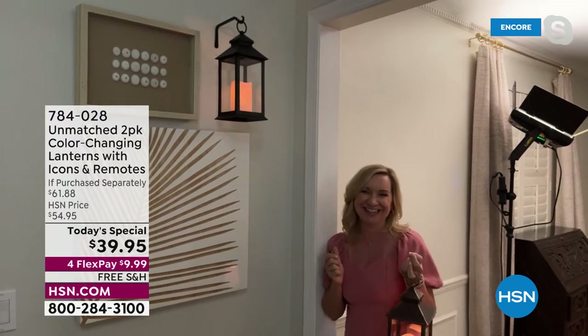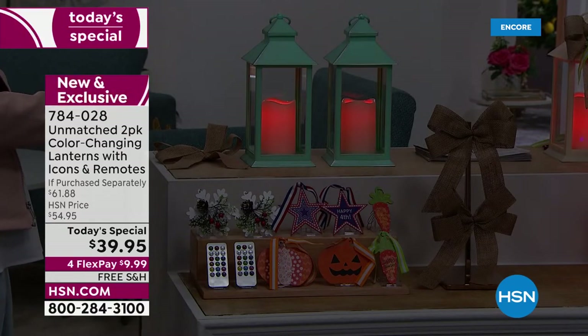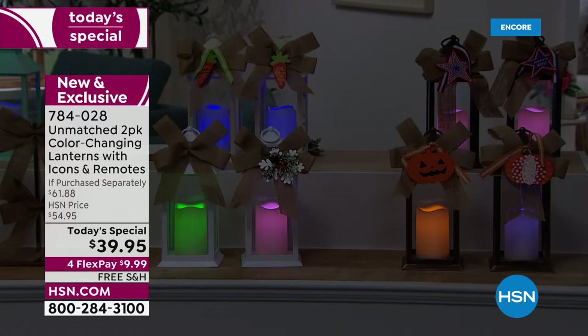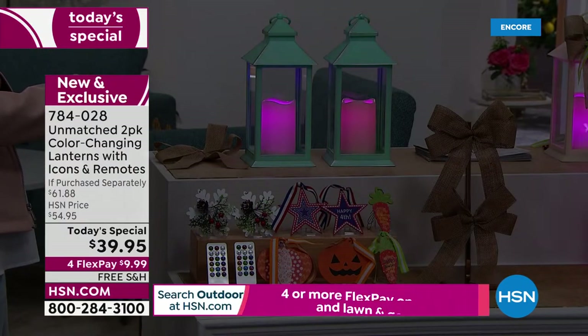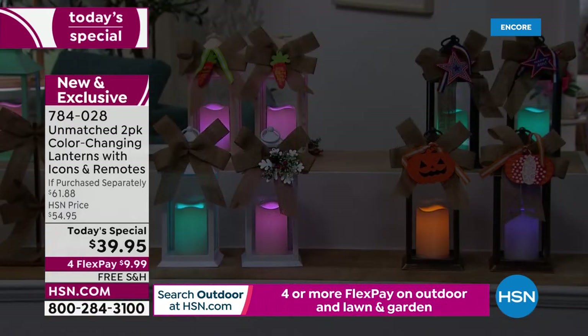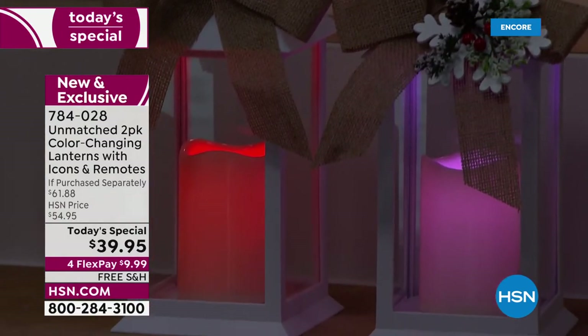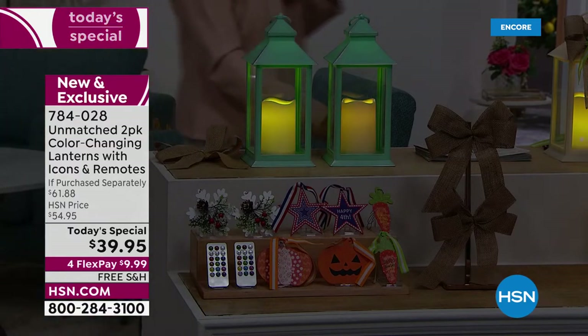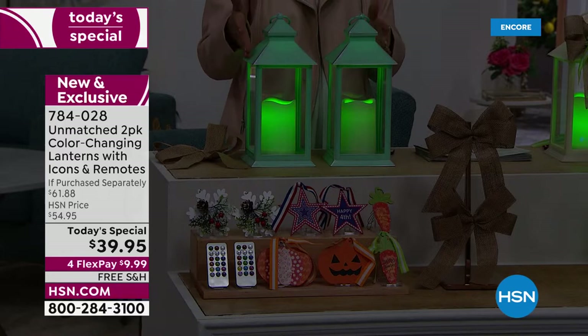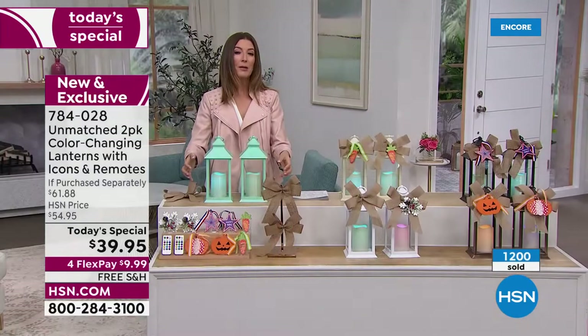They're so gorgeous, elegant, classy, and versatile. Here in our studio, I'm going to run through all the fun colors. There's reds, greens, blues, soft yellow, pinks, purples, teal, and lighter shades of pink. You can match the decor — maybe it's Mother's Day, a baby shower, or a bridal shower. You can put it through all the different modes, which is really fun — always changing colors, entertaining for kids, family, and friends. This is a two-pack, so it's like getting each one for less than $20.